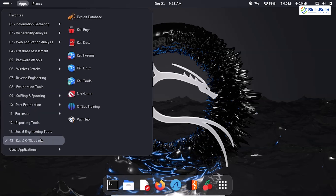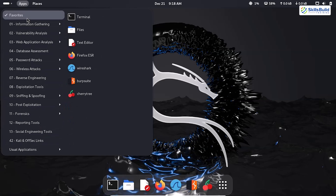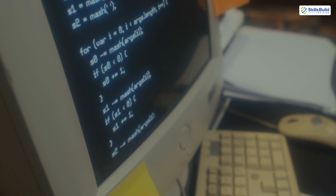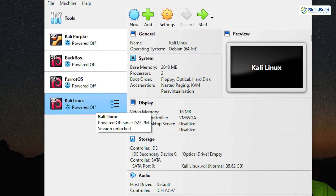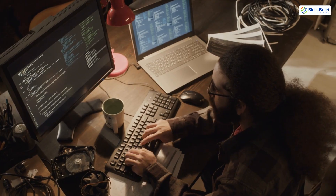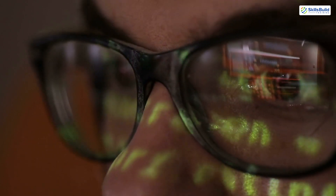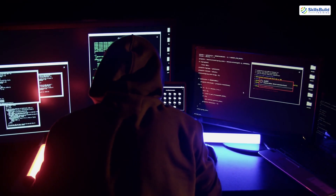However, like any specialized tool, Kali Linux comes with its challenges. Its extensive feature set and vast number of tools can be intimidating for beginners. Learning Linux basics and understanding how these tools work is essential to make the most of Kali. Additionally, it's resource-intensive, so running it on older machines can be a struggle. Many beginners start by using Kali in a virtual machine or via its live boot option, allowing for safe experimentation without making permanent changes to their systems. Despite these hurdles, the rewards of mastering Kali Linux are immense — it's a complete ecosystem for cybersecurity professionals that can transform a novice into a skilled ethical hacker.